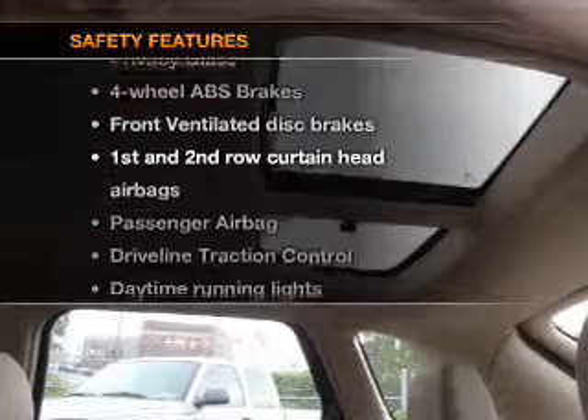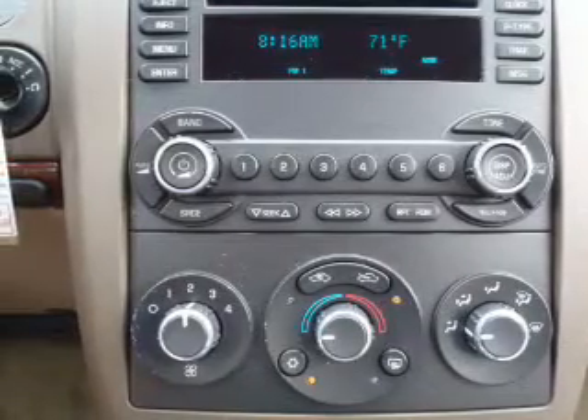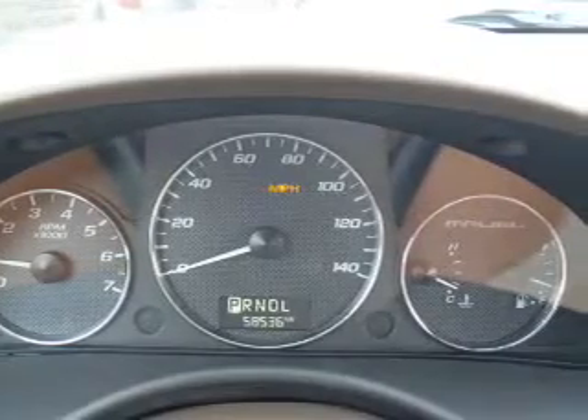If safety is a high priority, rest assured knowing that these top safety components are included: front ventilated disc brakes, passenger airbag, curtain head airbags, and daytime running lights. Let us put you in the driver's seat today. Call or click to contact us.